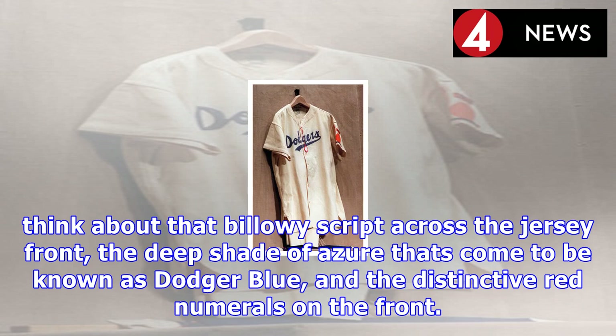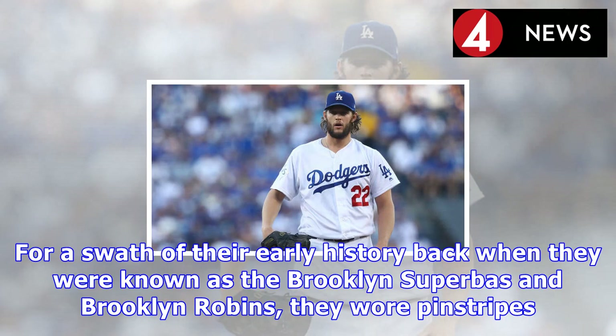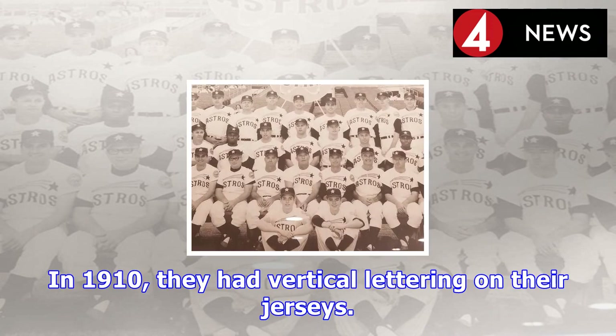It wasn't always that way, though. For a swath of their early history, back when they were known as the Brooklyn Superbas and Brooklyn Robins, they wore pinstripes. In 1910, they had vertical lettering on their jerseys. Then they were the first team to wear a checked pattern.